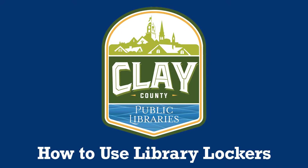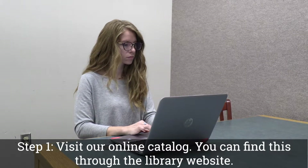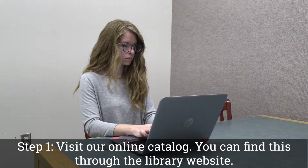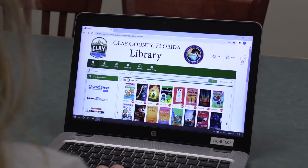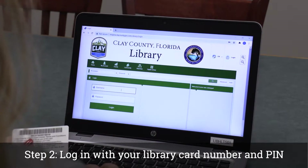How to use library lockers. Step 1: Visit our online catalog. You can find this through the library website. Step 2: Log in with your library card number and PIN.